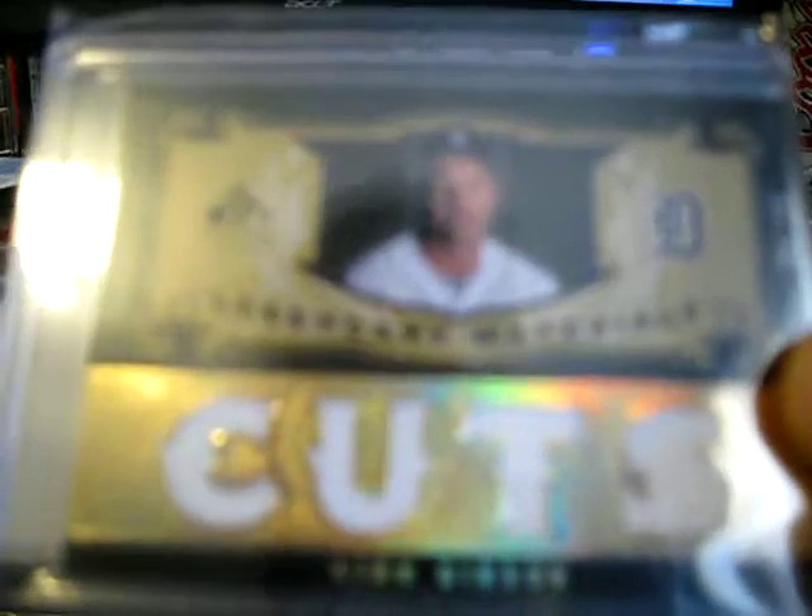I got this Kurt Gibson card numbered to 25, quad jersey. I got this Jack Morse autograph, not numbered.